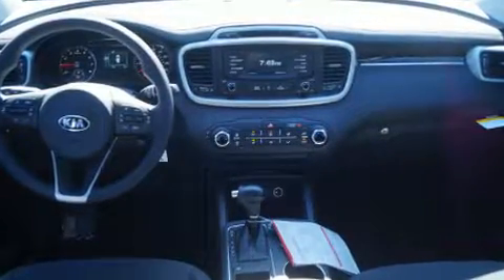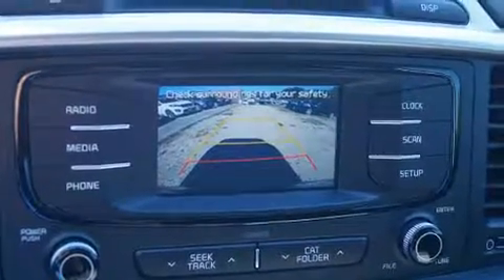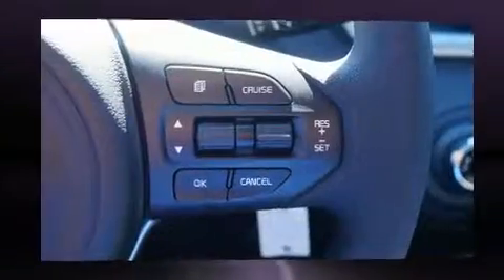Top features include power windows, one-touch window functionality, a tachometer, turn-signal-indicator mirrors, and remote keyless entry. You and your passengers will enjoy the stereo system,